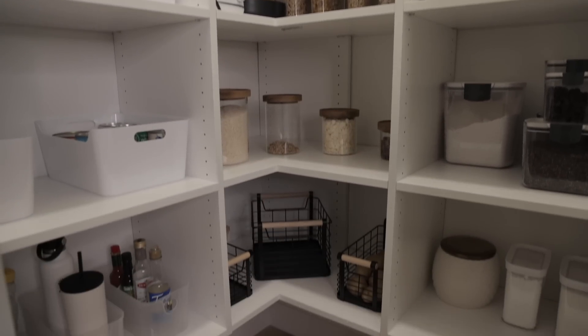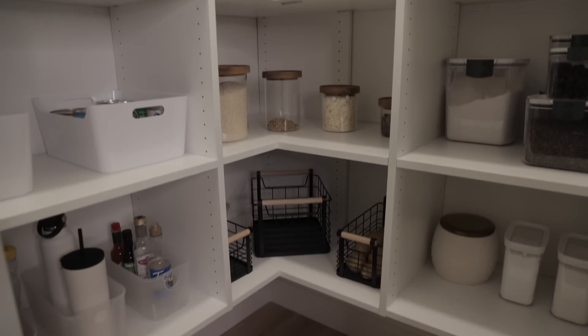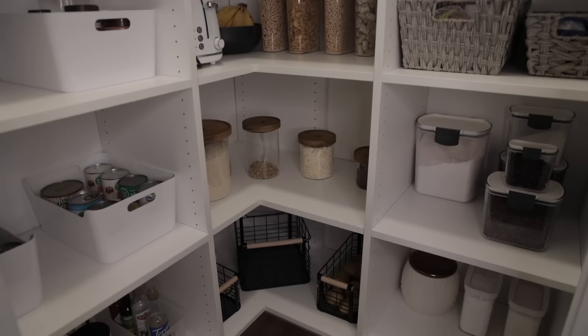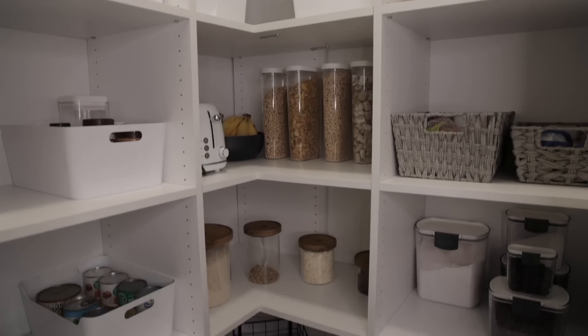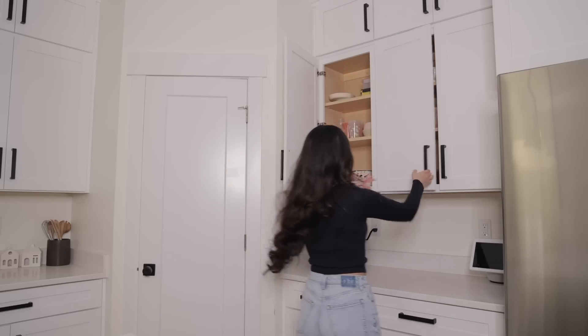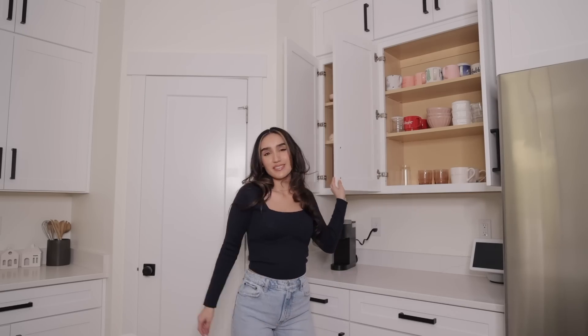Here's how the pantry came out — I love it. I feel like it looks so much better than before. I have a system, I can easily see everything I want. Since everything was just so white, I definitely wanted to add some warmth and some black and see-through elements to make everything pop. This is the kids' cabinet — we have bugs, lots of ware — I just had to declutter and reorganize everything.